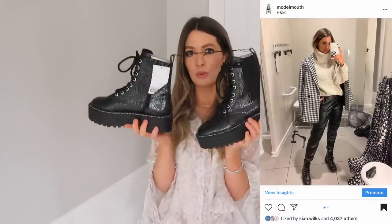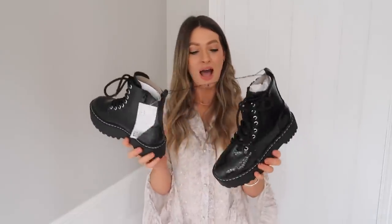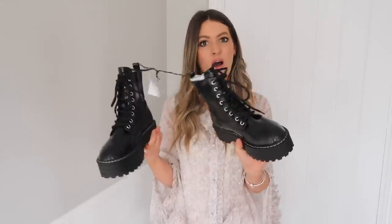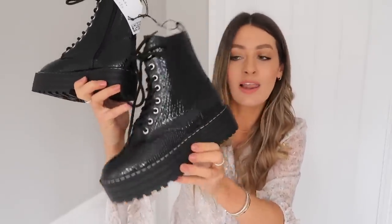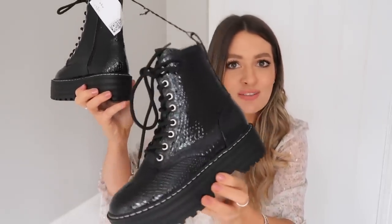I own a pair of black croc effect boots and have just been living in them — I wear them almost every day and get so many questions about them. So I spotted these ones on H&M and thought they'd be great to feature in this comparison video. I love the chunky platform sole for a little bit of height, and I like the fact that the croc effect is quite small and subtle.